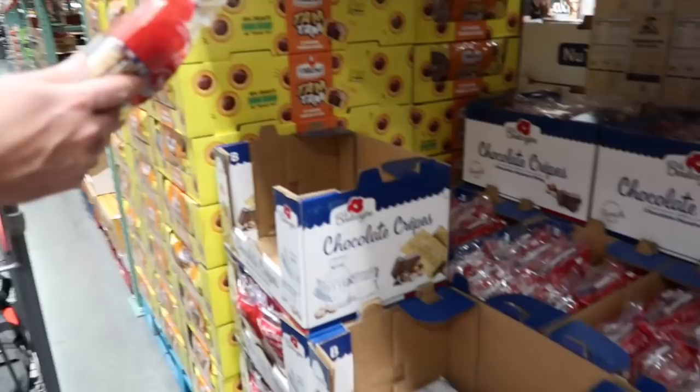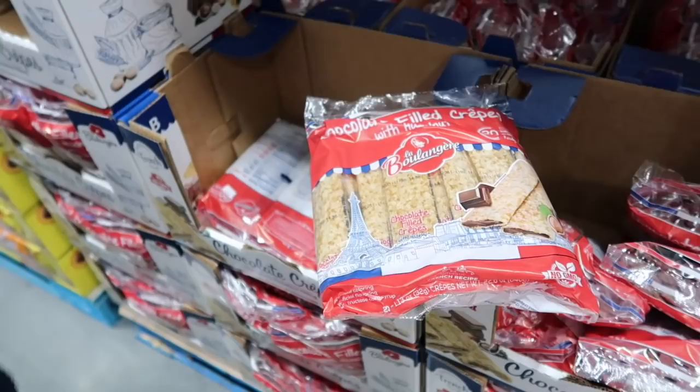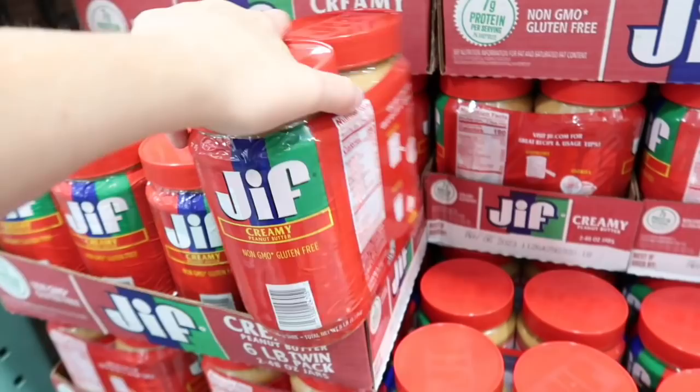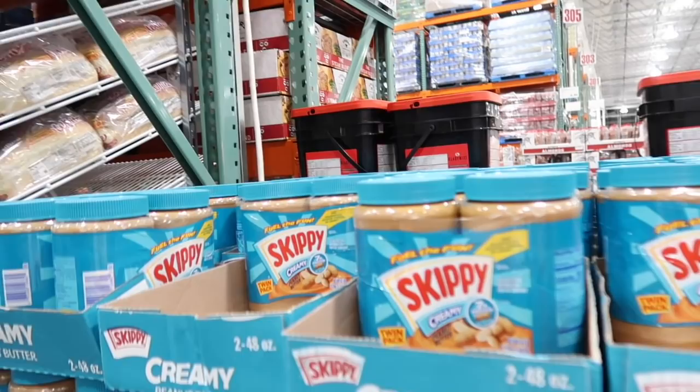Derek is being tempted by these — they're chocolate hazelnut filled crepes. Did the hazelnut get you? He just put them in our cart! This is Jif Creamy Peanut Butter — you can get a two-pack for $7.05, normally $9.75. That's a really good deal if you like Jif. Also Skippy is on sale for the same price — $7.05, normally $9.75, so you're saving $2.70.